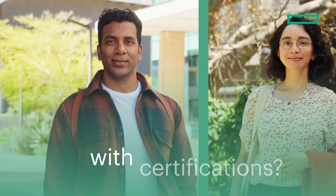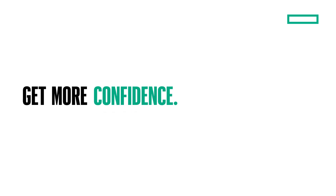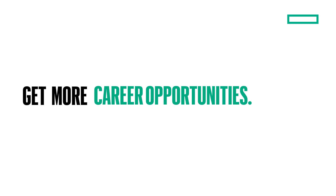Are you ready to get more from your career with certifications? Visit the certification and learning site to begin.